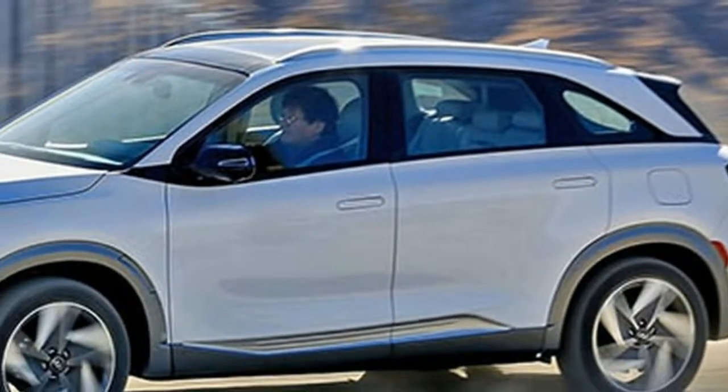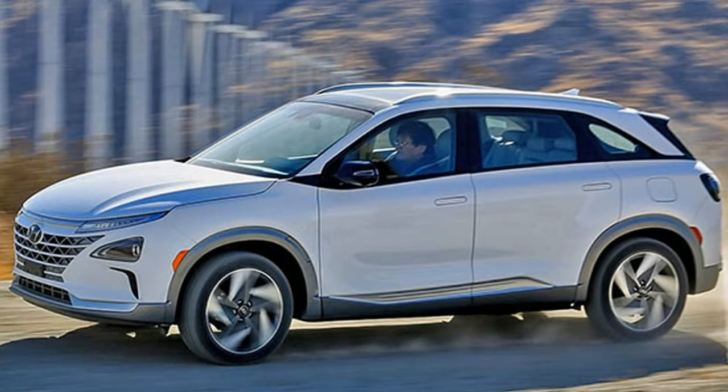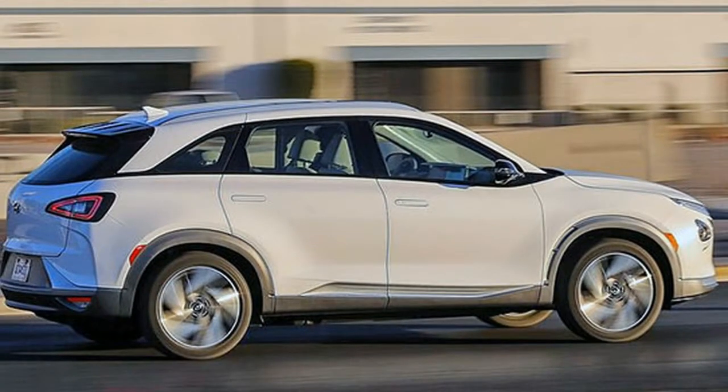Hi, I am George from Max Automotive. Before we start, don't forget to subscribe to our channel. Hyundai Nexo — Hyundai Motor declared that Nexo will be the name of its all-new dedicated fuel cell EV.